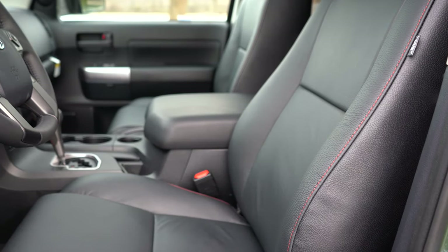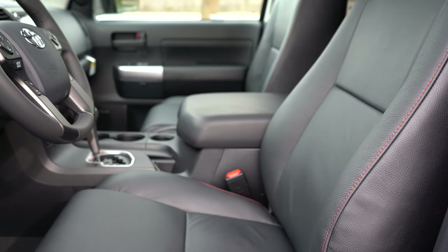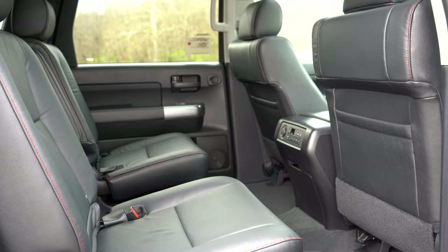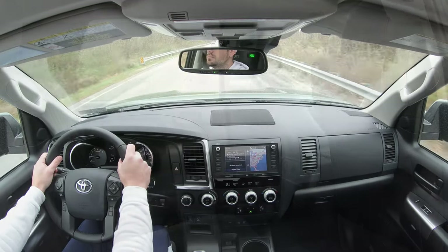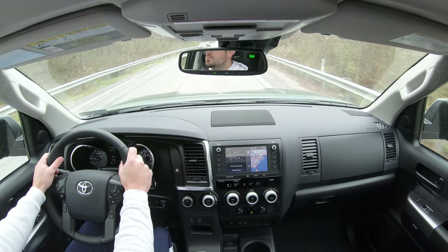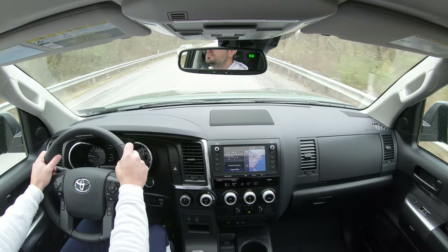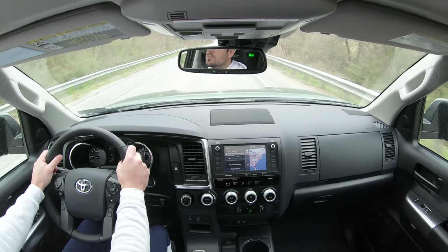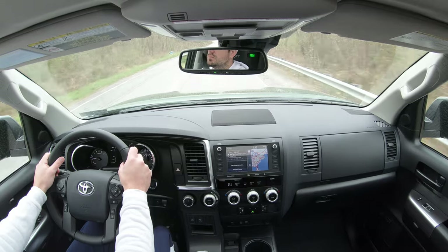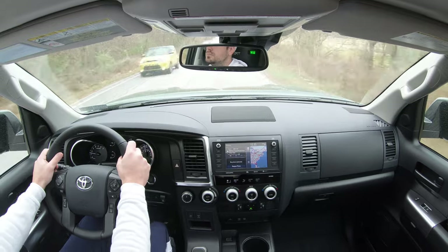Safety features include front, side, and side-curtain airbags, plus driver and passenger knee airbags. In the rear: LATCH anchors for child car seats and rear child door locks — standard for all trims. Blind-spot monitor with rear cross-traffic alert, front and rear park assist, and Toyota Safety Sense are all standard, which includes pre-collision system with pedestrian detection, lane departure alert, automatic high beams, and dynamic radar cruise control.